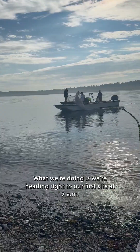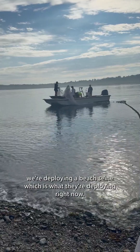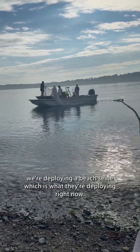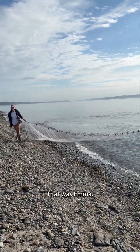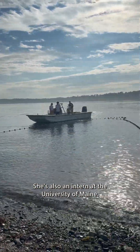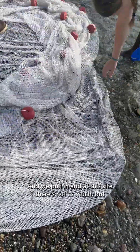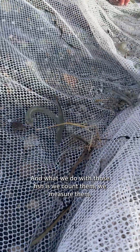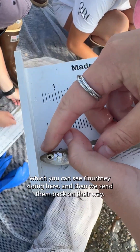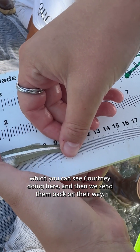We're heading to our first site at 7 a.m. We're deploying a beach seine — which is what they're deploying right now — and we just pull it in from the beach. That was Emma, also an intern from the University of Maine. At this site there's not as much, but that's pretty typical. We did find some Atlantic silversides — those fish there — as well as a little hermit crab. We count them, measure them, which you can see Courtney doing here, and then send them back on their way.